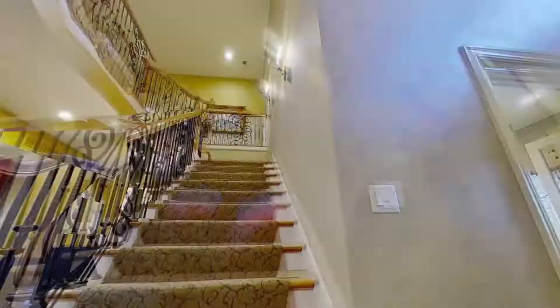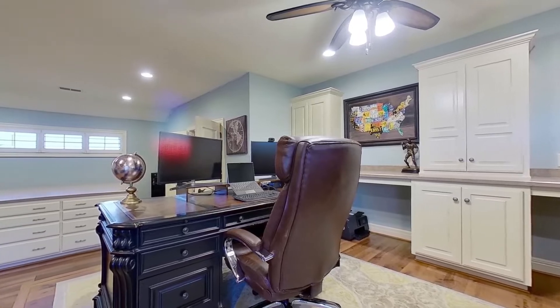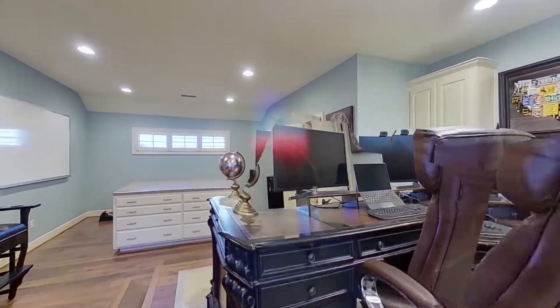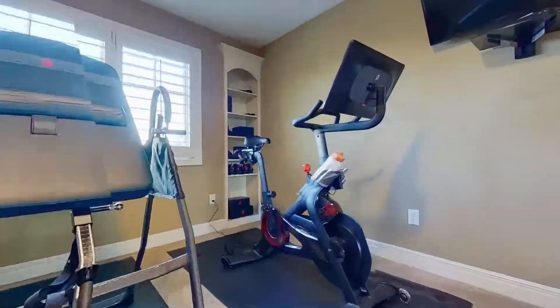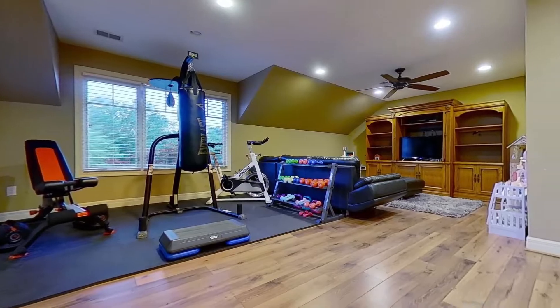Ascending from the foyer, stairs accented by wrought iron railings usher you up to a spacious office or craft room equipped with loads of cabinetry and a craft table. Nearby is space for a gym that features a mirrored wall, and down the hall is a raised flex space that could serve as a playroom, study, or a yoga and meditation room.